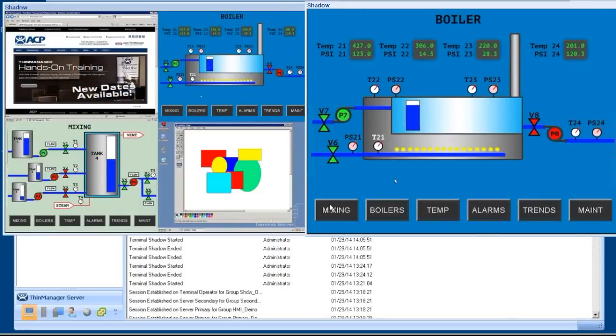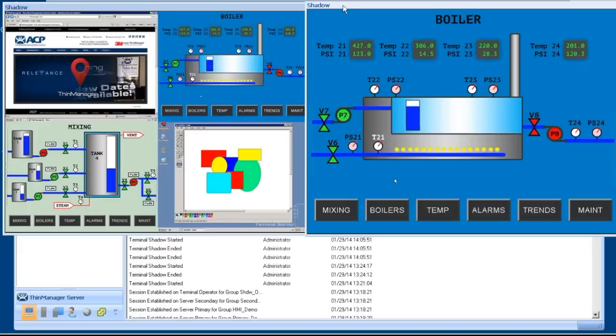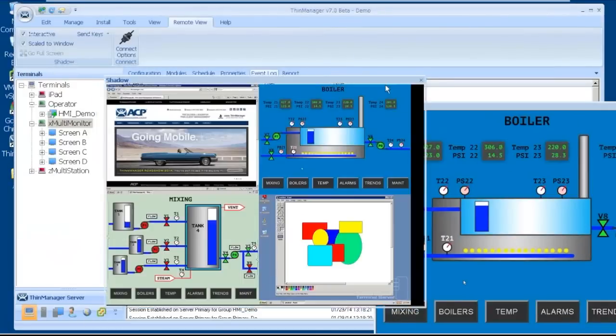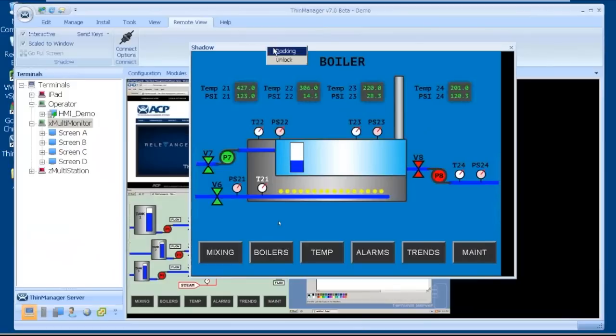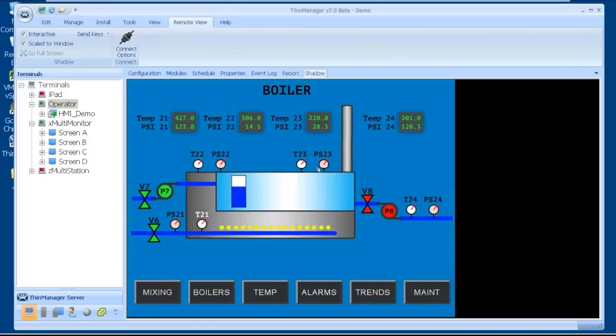Any tearaway can be locked to its associated item — the terminal, display client, or display server it's connected to — and held on the screen. I can pull away as many shadows as I want, so within ThinManager we now have the ability to do multi-shadows. Once I'm done with these shadows, I can pull them back down, put them back on the tab, and they'll slide back on the operator tab.